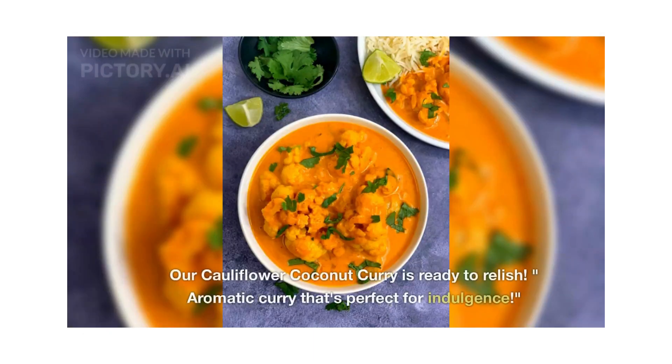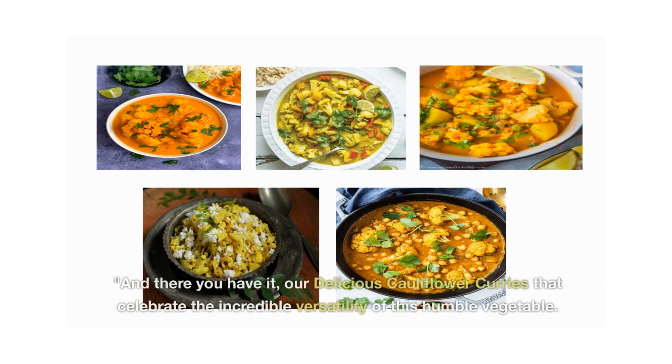Our cauliflower coconut curry is ready to relish — an aromatic curry that's perfect for indulgence. And there you have it: five delicious cauliflower curries that celebrate the incredible versatility of this humble vegetable. Which one are you excited to try first? Let us know in the comments below.